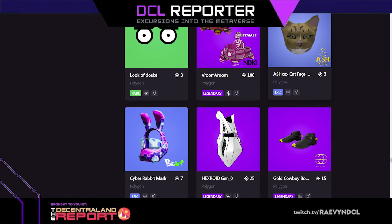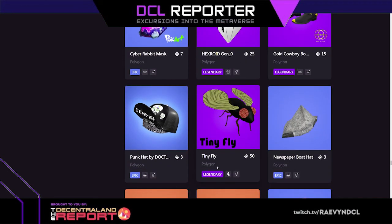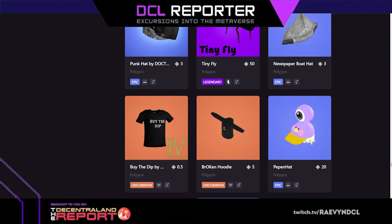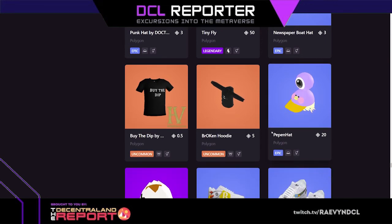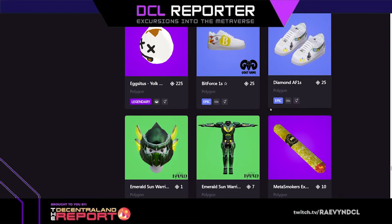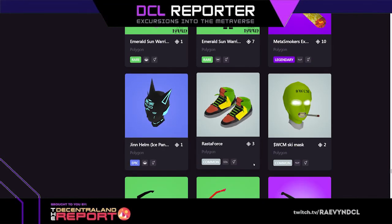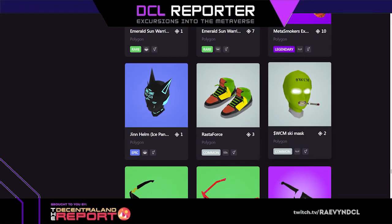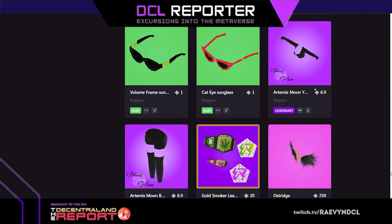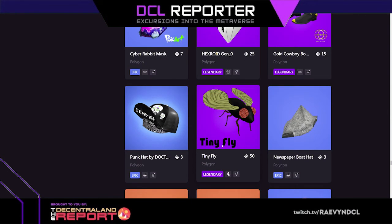Bit bear's helmets. Black Halloween mask — it's like lacy, 200 mana. Pink diamonds aura, mythic. The eye balloon would look so good with bad hair day — that would work so well. I'm all about eyeballs so I had to have it. Leopard. Look of doubt glasses — that's cute, very cartoony. Vroom vroom. Another cat face — this one is not a sphinx cat. The fly — I'm so excited about the fly. Hexroid, cyber rabbit mask, cowboy boots stunning. The fly is literally a tiny fly, you become a tiny fly, it's so cute.